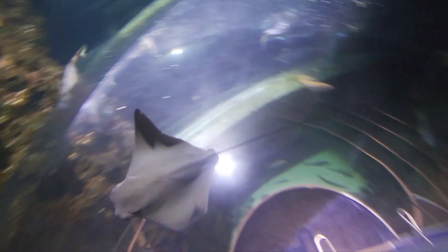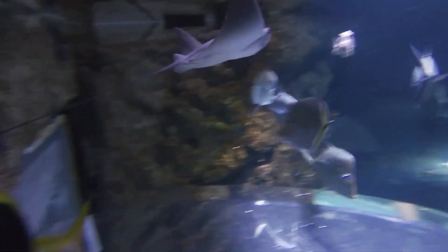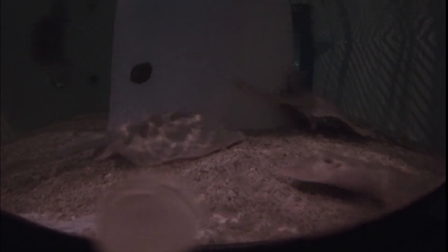Cownose rays and other species in the eagle ray family spend much more time swimming than other species of ray, which spend the majority of their time resting on the bottom. You may notice when watching our rays at Discovery World that our Cortez round rays and Atlantic rays in the touch tank stay near the bottom and don't move much unless they're getting food.